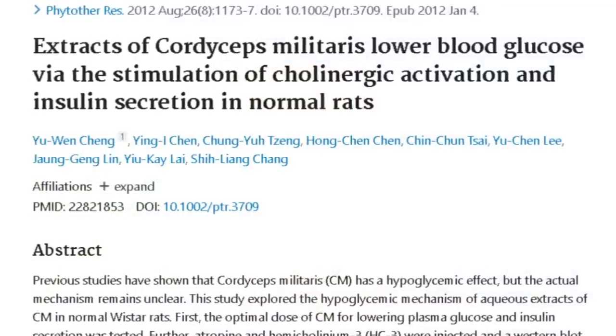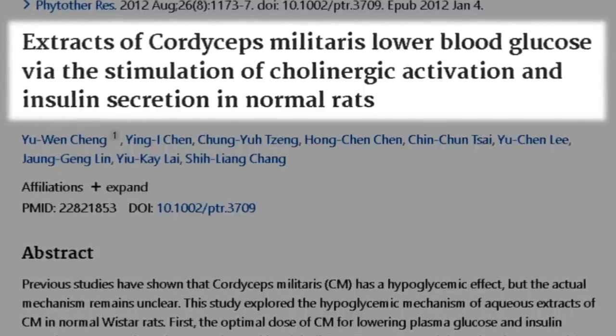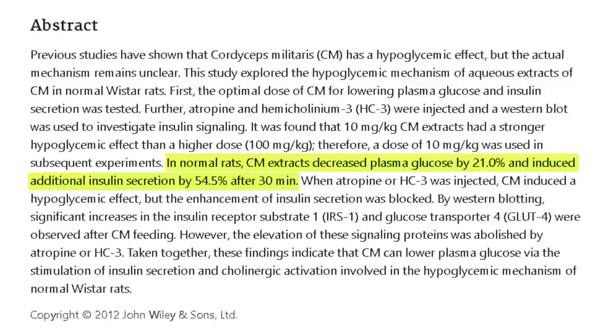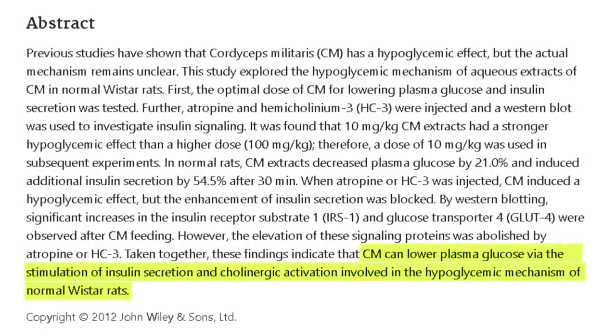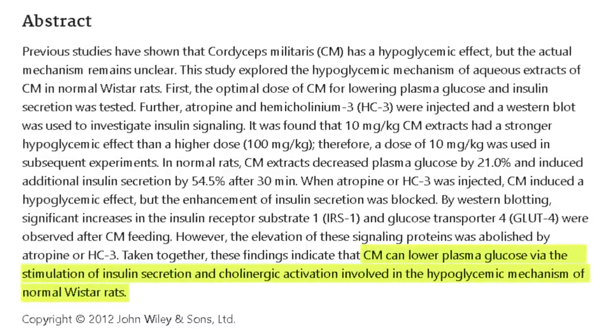This next study looks at how cordyceps can regulate or stabilize blood sugar. Titled 'Extracts of Cordyceps Militaris Lower Blood Glucose via the Stimulation of Cholinergic Activation and Insulin Secretion in Normal Rats,' the study found that in normal rats, cordyceps decreased plasma glucose by 21% and induced additional insulin secretion by 54% after 30 minutes. Whether or not this translates to humans is questionable, however, given its long use for improving longevity and vitality, it would not surprise me if the blood sugar lowering effect also occurred in humans.